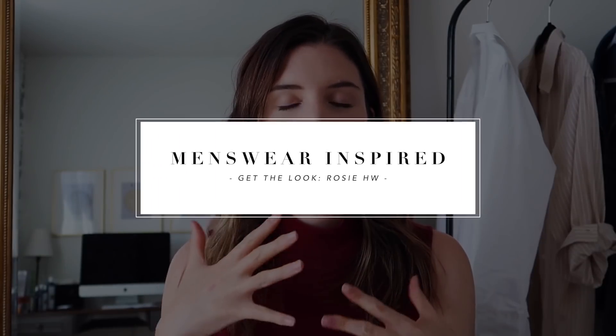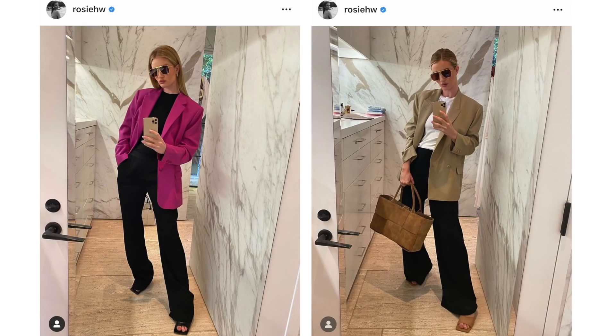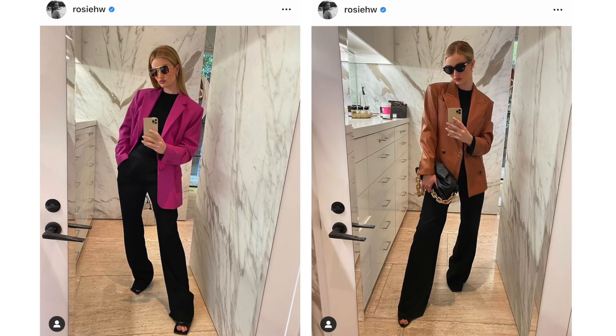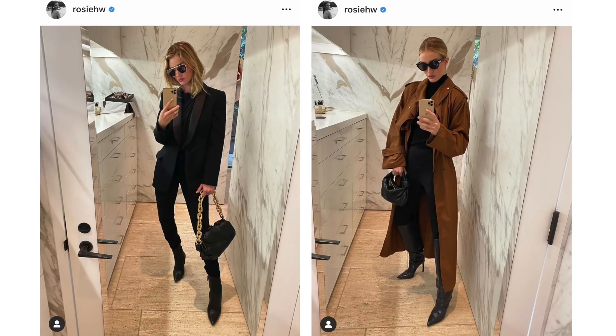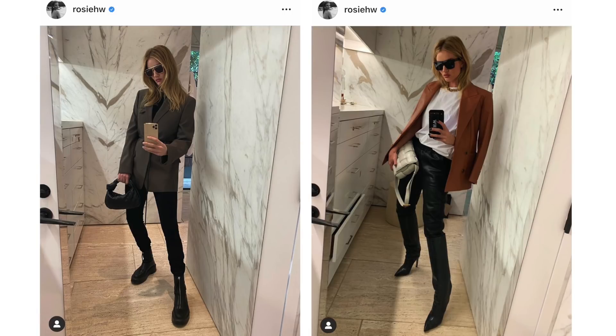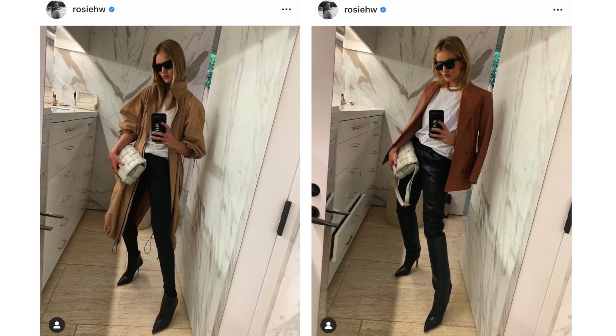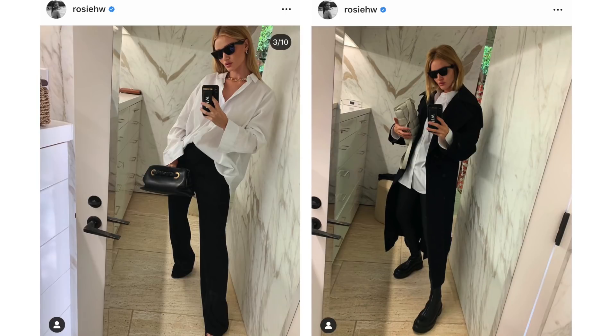The first thing I noticed is that she crushes it when it comes to that menswear-inspired look. A lot of her looks are very inspired by menswear — she really knows how to rock a good pair of trousers, a good blazer. She has all those classic cuts and styles, everything is very tailored and well put together. I would say that is probably the key element of her style.